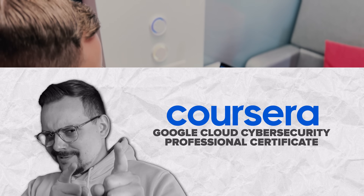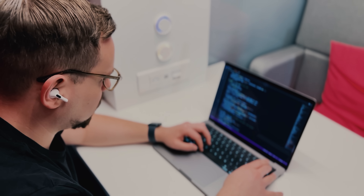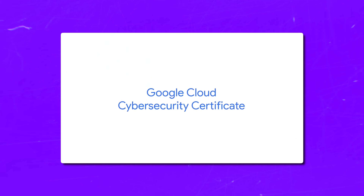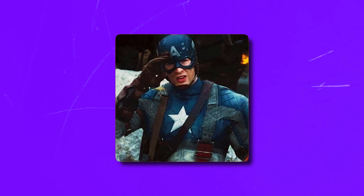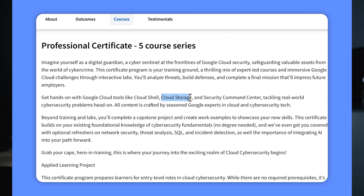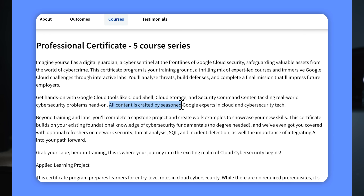This certificate program is like your professional training camp for becoming a cybersecurity pro. You will go through an action-packed mix of expert-led classes and immersive Google Cloud challenges. With this course series, you will dive into real-world cybersecurity challenges using Google Cloud tools like Cloud Shell, Cloud Storage, and Security Command Center. The entire program is designed by Google's very own cloud and cybersecurity pros, so you know you are in good hands.